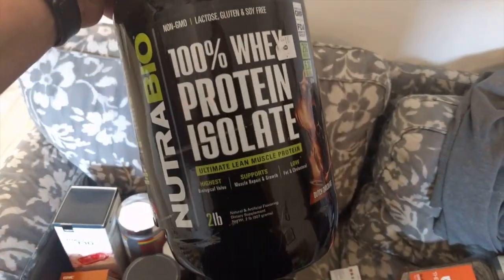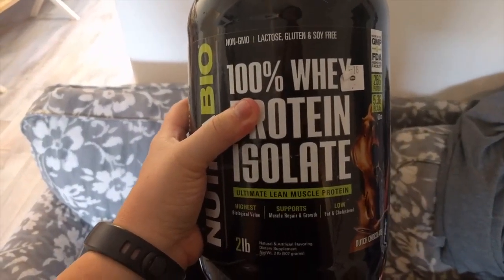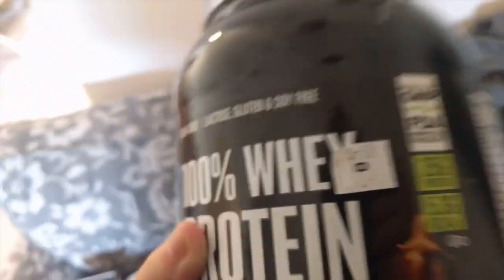The other thing I'm kind of excited about from the GNC store is this whey protein. The reason they threw this out, I'm guessing, is because the back is dented, but I do not worry about that. I do like protein powder and this is chocolate, which is my favorite flavor — so this is pretty cool. It looks like it expired in May, but I'm still going to eat that.